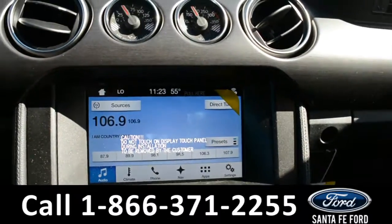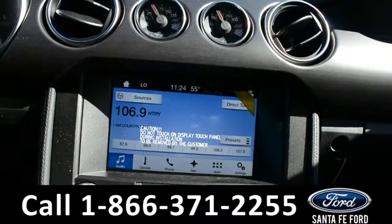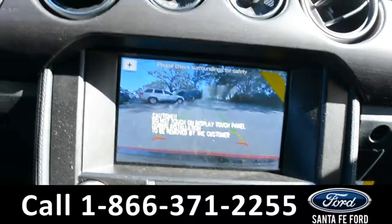On this LCD touchscreen media center, there is AM, FM radio, Sirius satellite radio, and a CD player, along with a backup camera.